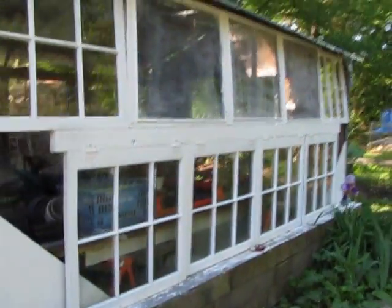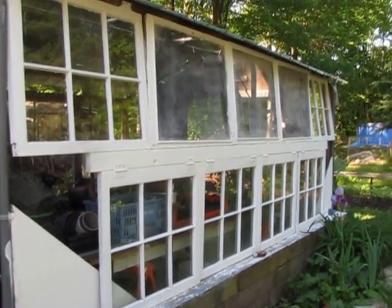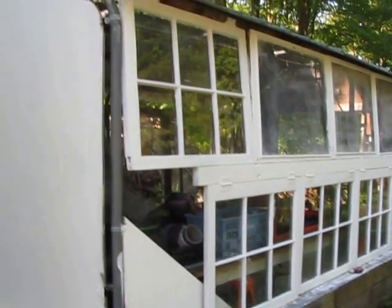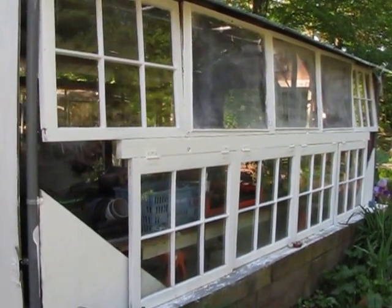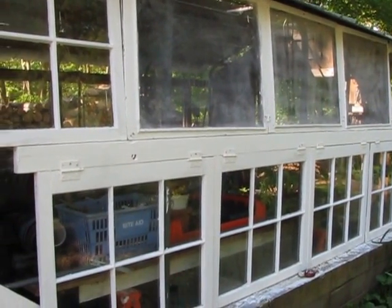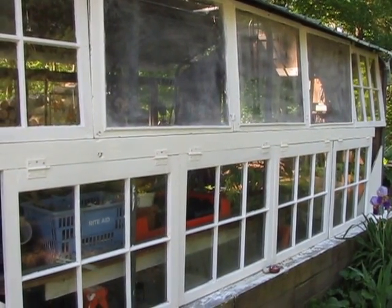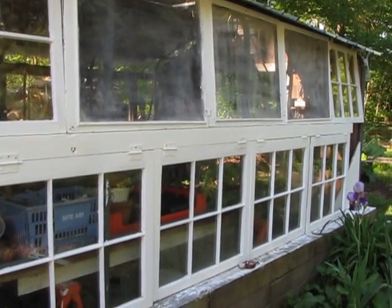Okay, this is the greenhouse. We were putting new windows in the house and we had all these old windows and screens. And this used to be an old dog pen. So I told my husband, why not just utilize them and make a greenhouse? And sure enough, that's what he did. He's amazing.